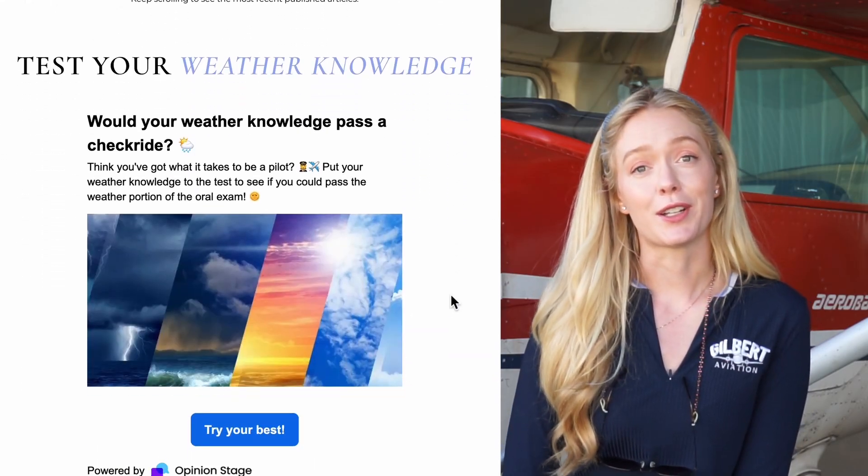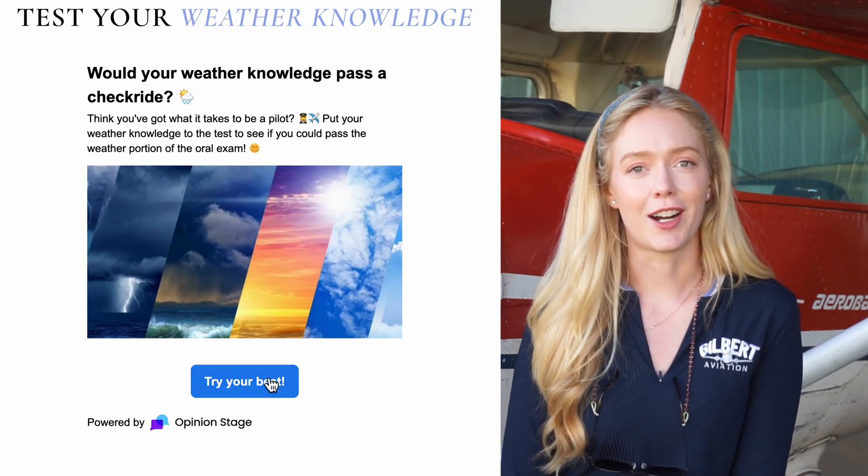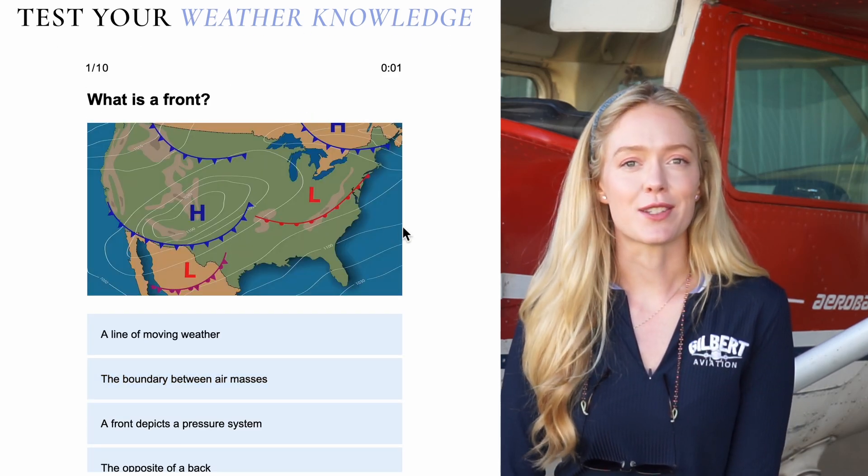By the way, if you want to test your weather knowledge, check out my checkride weather knowledge quiz at gilbertaviation.com. It's a great way to see if you have enough knowledge to pass the checkride.